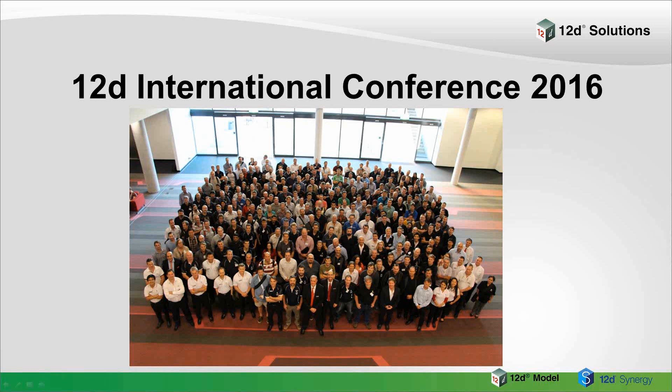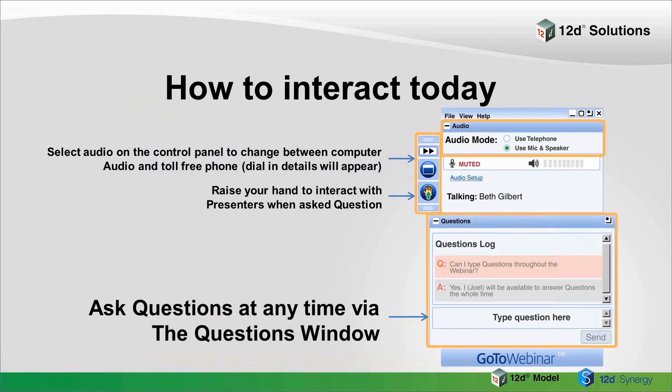We'll keep running these webinars regularly and recording them for posting on our YouTube channel and website. Our first eight webinars from this Industry Solutions series, as well as the first four webinars from our training series, are already available online if you missed those. During this live presentation, you'll be able to type your questions along the way, as shown on the screen, and we'll answer as many as possible throughout the webinar.